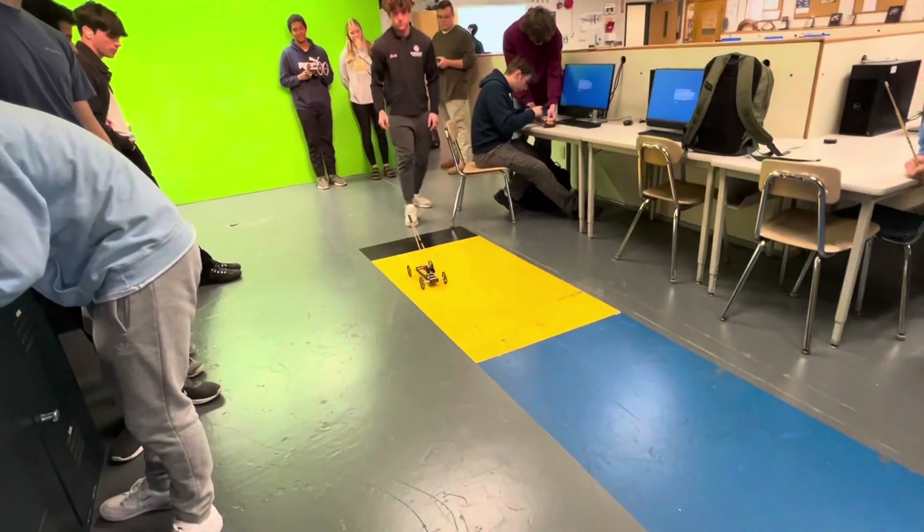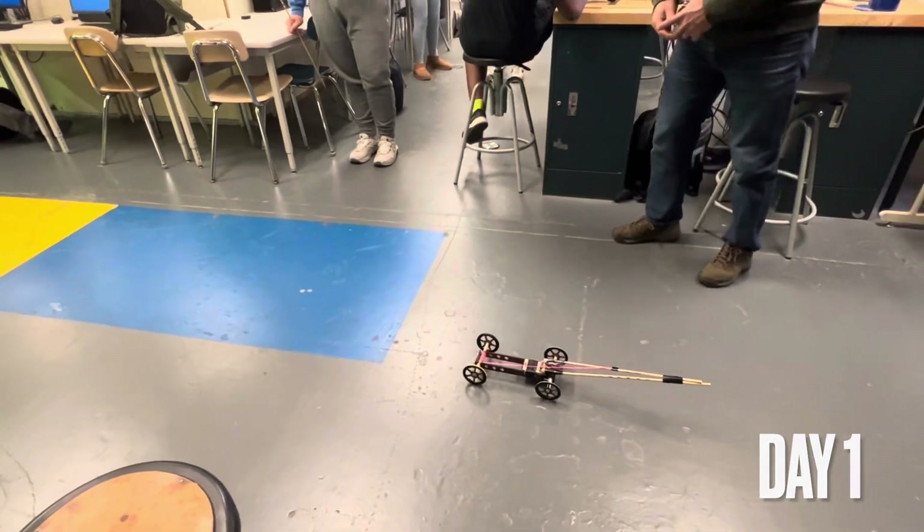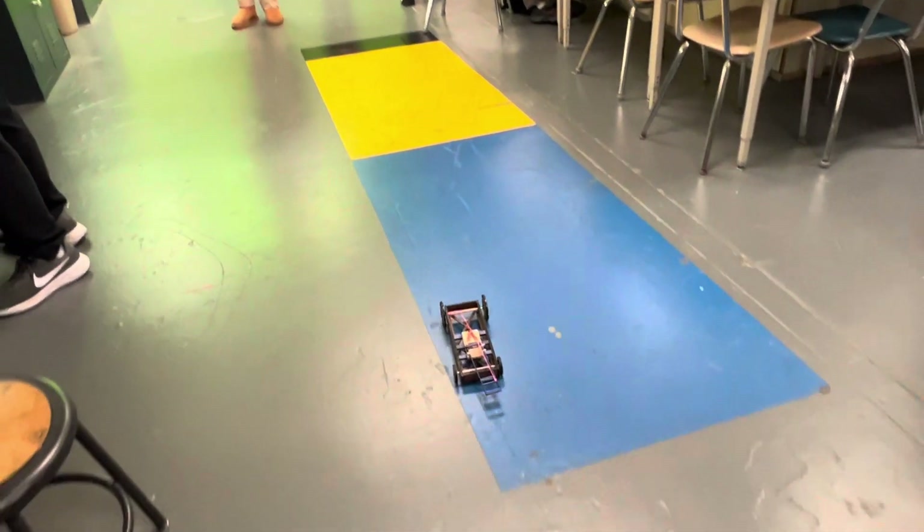In Principles of Engineering we did a unit on simple machines, and this activity takes those six simple machines and puts them onto a vehicle that they can mathematically solve to try to get it to go 12 feet. Closest one wins.